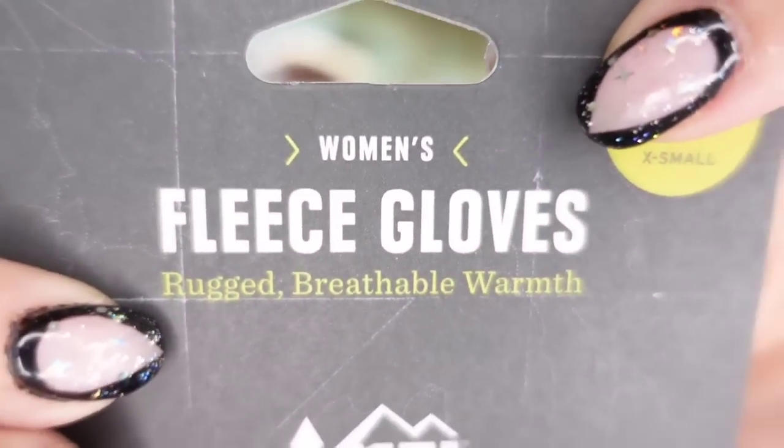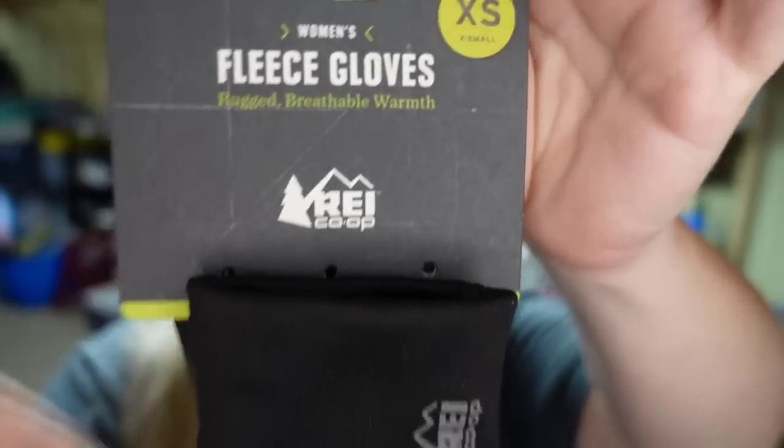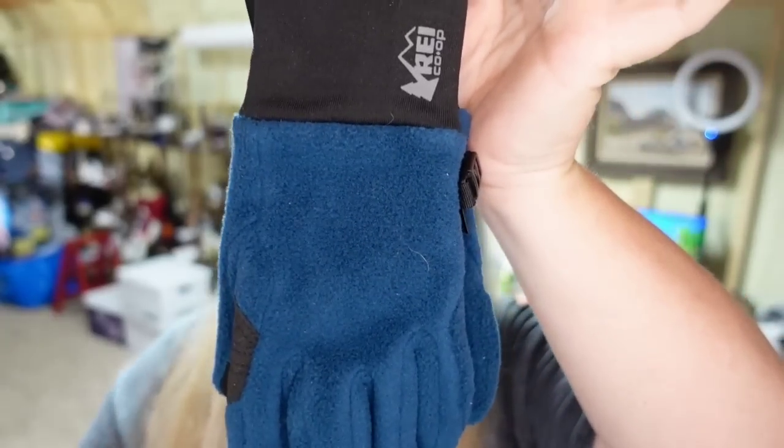Up next is some gloves — Lynn actually just listed these last week and they sold really fast. These are women's REI fleece gloves. They sold for $11.69 in less than a week. Originally priced at $24.95, we got $11.69 plus the buyer paid shipping. I only paid $1 for these, so they're about an $8 profit after fees.